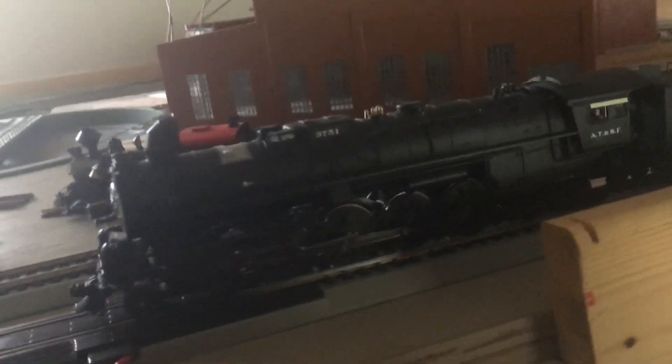Now here comes the fun part — we're going to go ahead and start this thing up and let's have some fun. It has the same sounds as my 1218. This is an older Broadway Limited model from a few years ago.